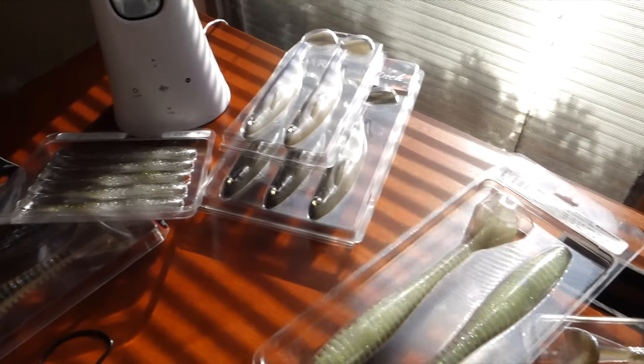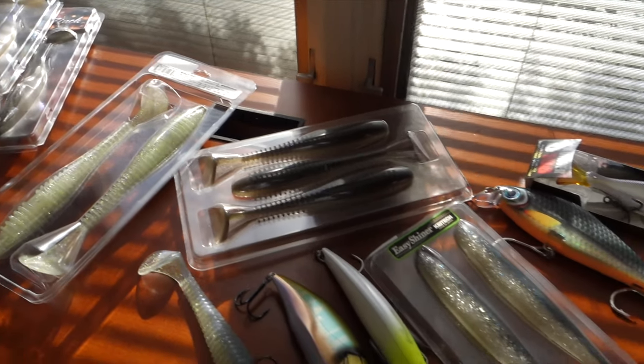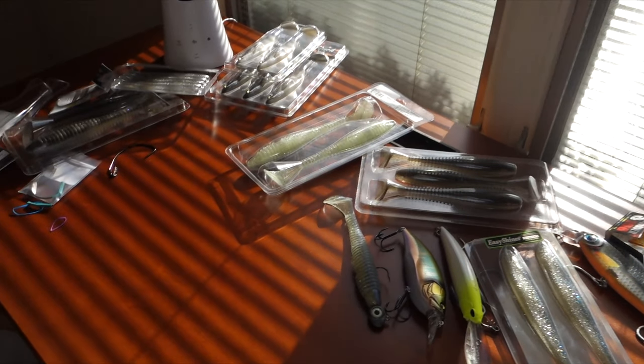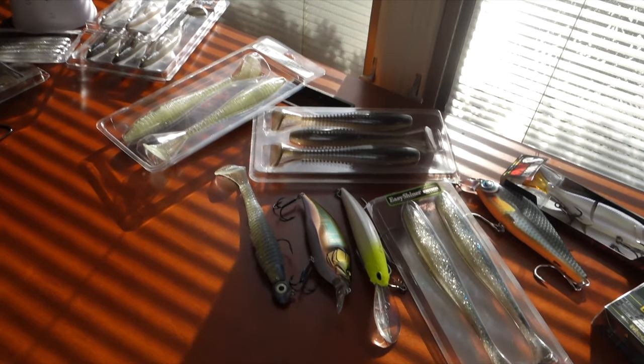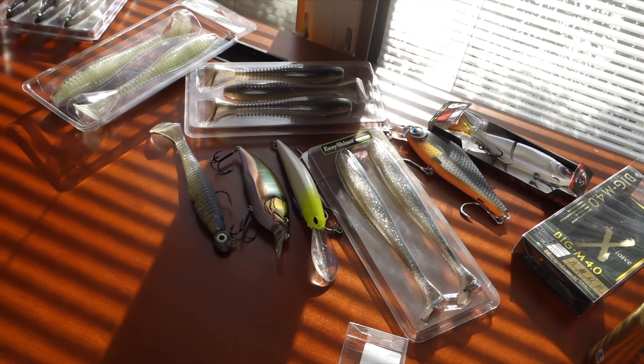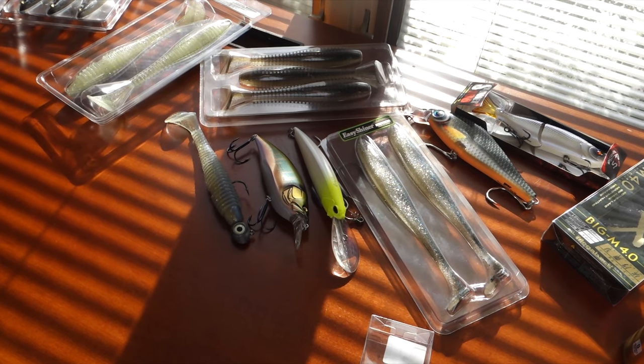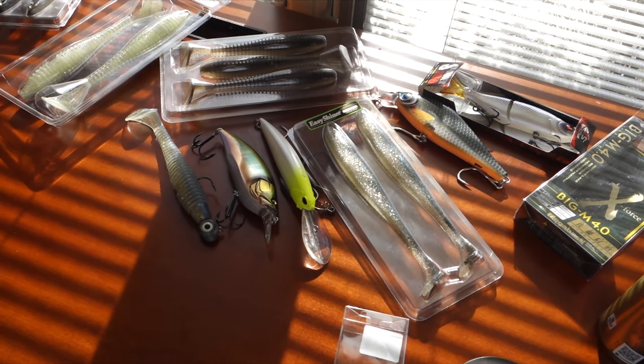Here are all the baits one last time — complete mess on my table. Thanks for watching, guys. I hope you enjoyed this, and fishing season couldn't come soon enough. Talk to you later.